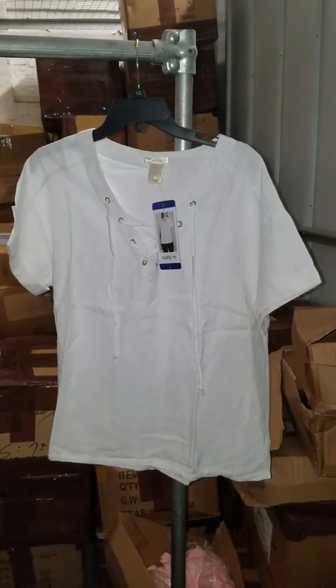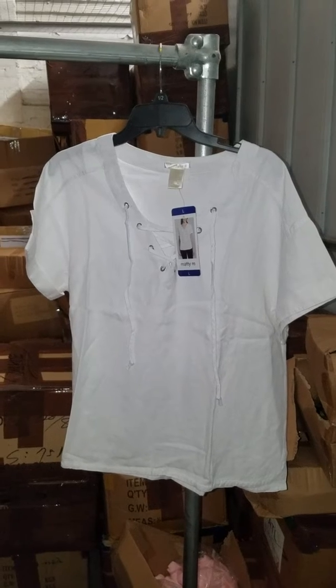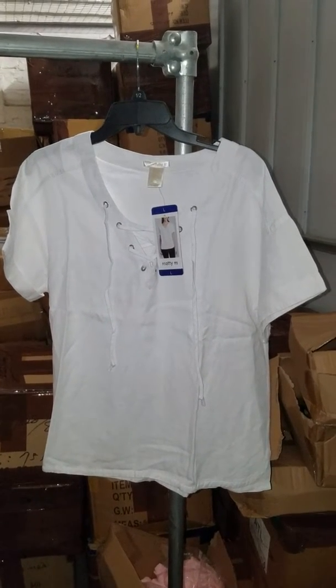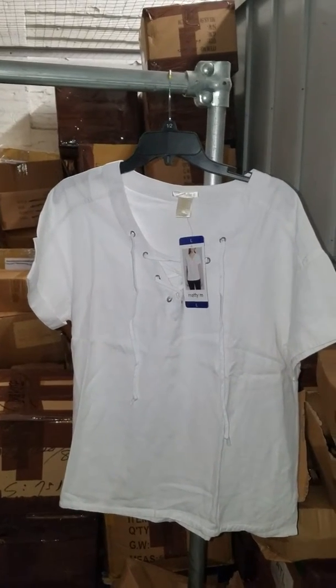Hi everyone, it's Donnie Lowy at closetexplosion.com. I want to show you these beautiful blouses — they are all color white and they come in sizes small, medium, and large. As you can see, they are all really nice.